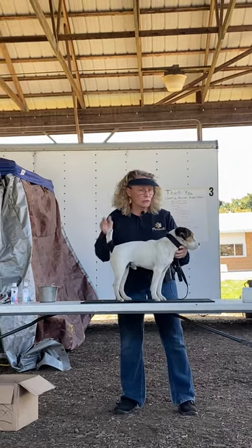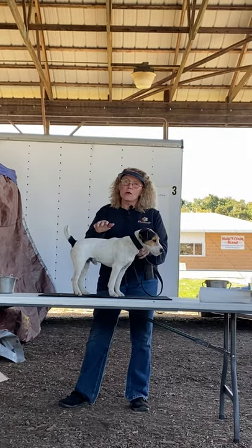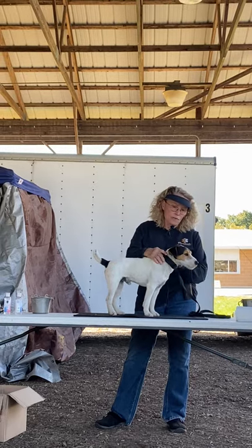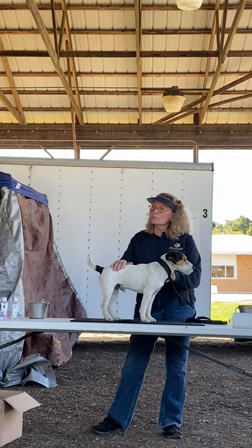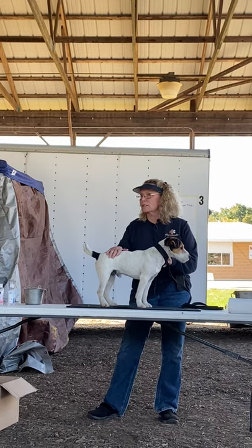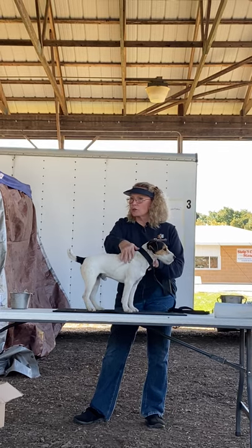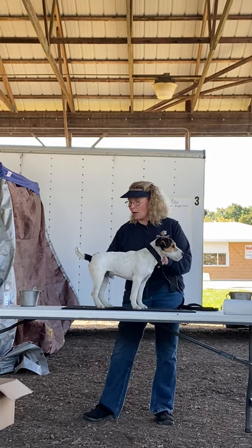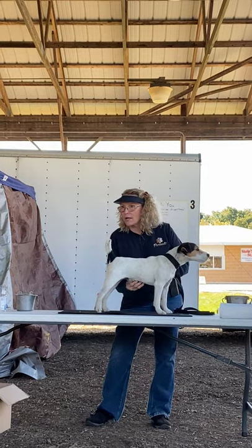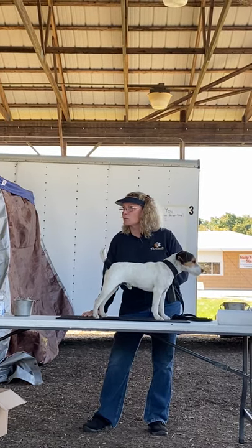I'm going to go over this dog. We're going to start from the nose all the way back to the tail. What makes this dog a Jack Russell? First of all, our breed standard calls for the dog to be at least 51% white. So you can have a dog that's colored all over here on the top and going down part of the legs, and as long as his belly's all white and his lower legs are all white, that's more than 51% white.